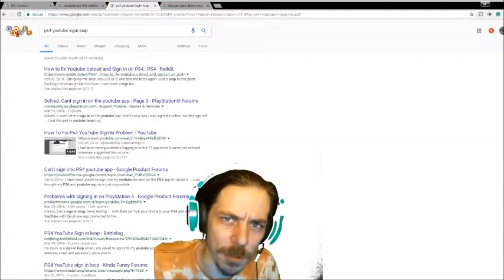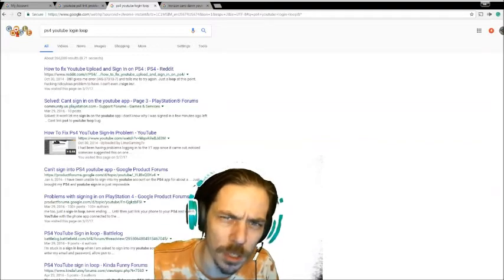What's going on everybody? It's Mr. Catfish. Stay tuned and I'll tell you why I'm truly, truly upset at YouTube or PlayStation — I'm not really sure.